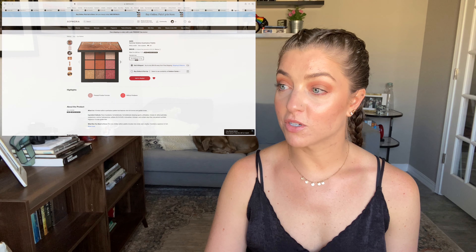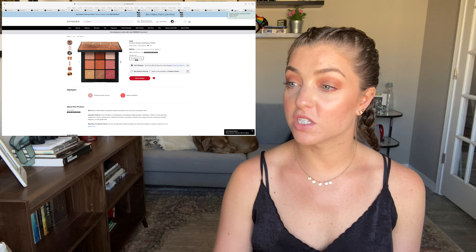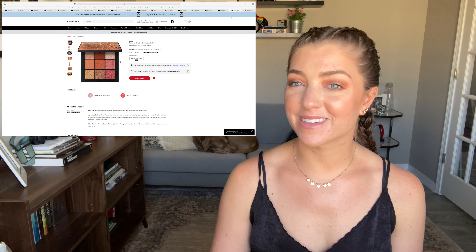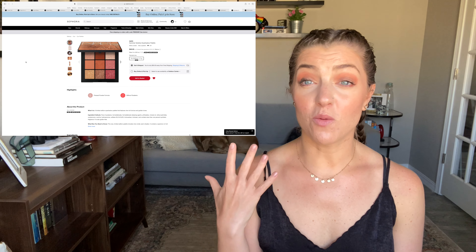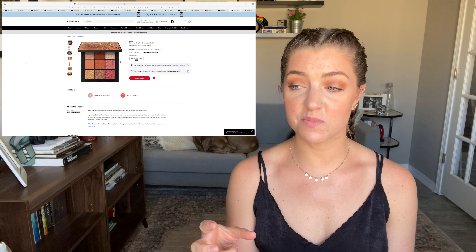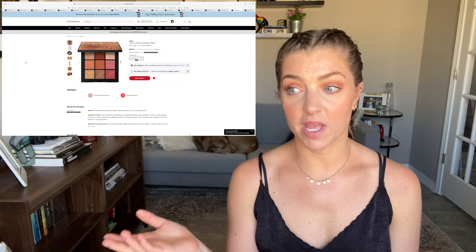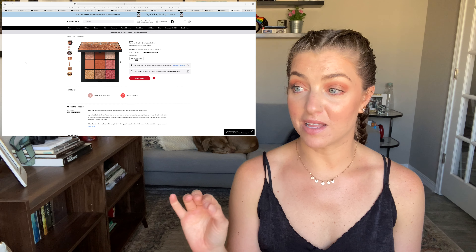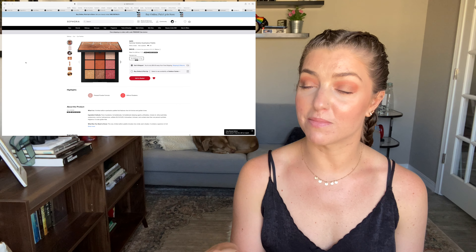The last thing from NARS that looked really interesting is their Summer Solstice eyeshadow palette — a limited edition palette for $49 with nine shadows. That seems a bit expensive for nine shades, but the warm sunset colors are right up my alley — similar to what I'm wearing on my eyes right now. It would make a great travel palette since it's not super big. Of all the limited edition summer things that have come out, this one has been my favorite to look at and I'm seriously considering picking it up.